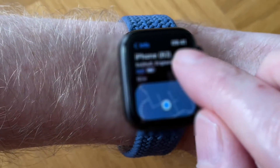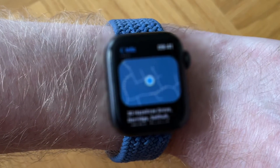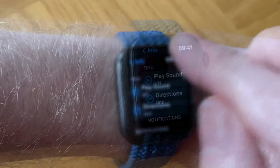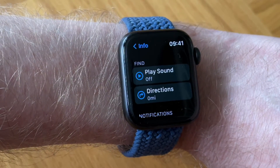Tap on your iPhone 13 Mini and it gives you a map showing the location of your iPhone. Then you have options: whether you want to play a sound or tap on directions.